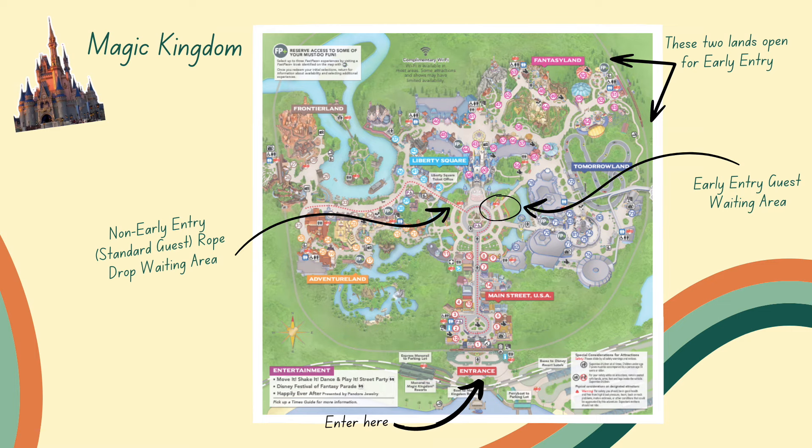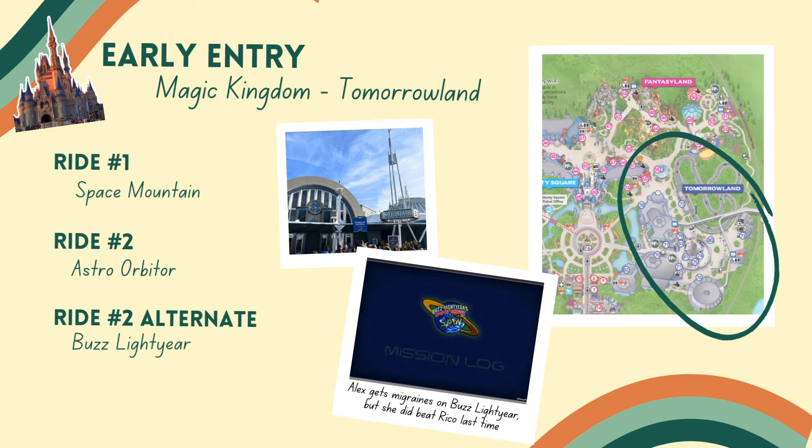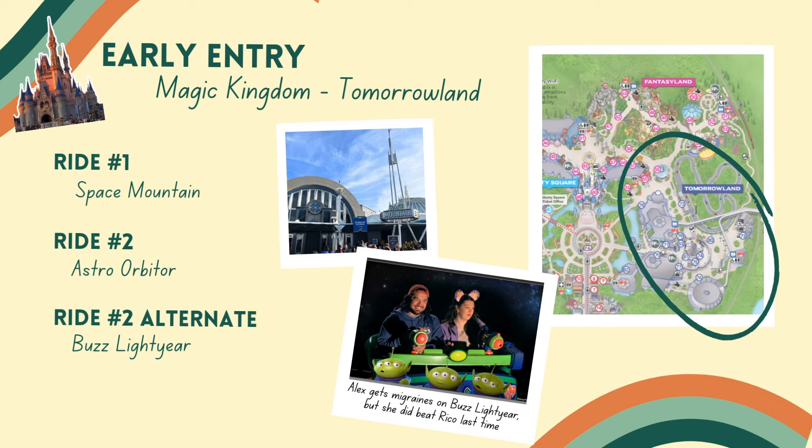There are definitely two paths you can go here. Let's talk about Tomorrowland first — that's the first land you'll come to, on your right as you enter. Magic Kingdom is kind of a wheel, and Tomorrowland is the first land on your right coming into the park. If you're doing Tomorrowland first, it definitely makes sense to go ahead and do Space Mountain first — that's going to be the main attraction at Tomorrowland.